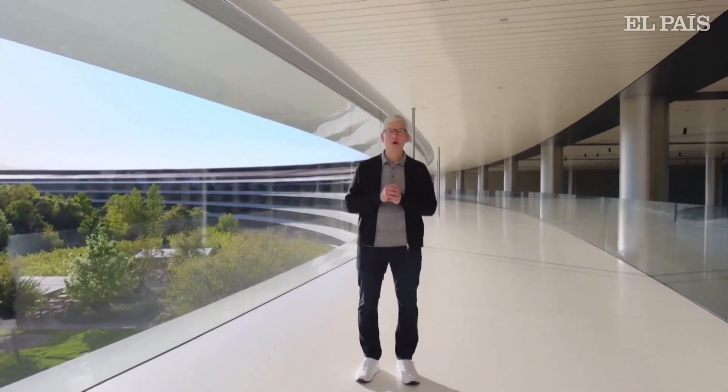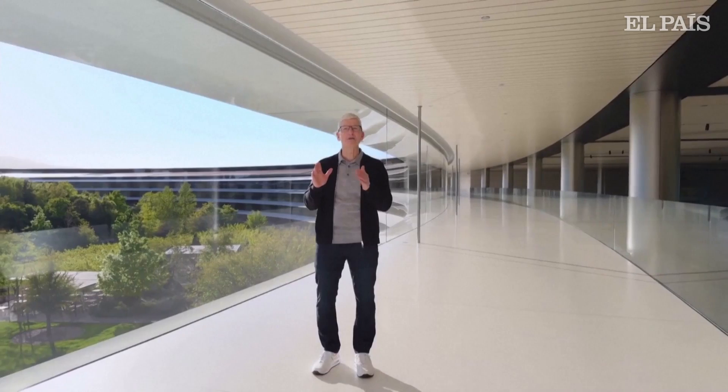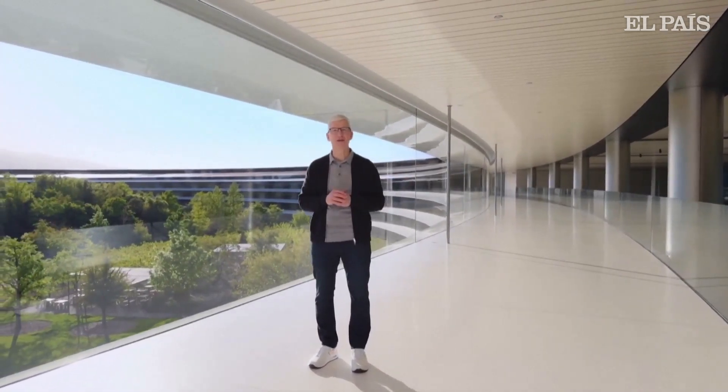Welcome to Apple Park. We have a huge day of announcements ahead of us, and it's all about iPad. In fact, this is the biggest day for iPad since its introduction.